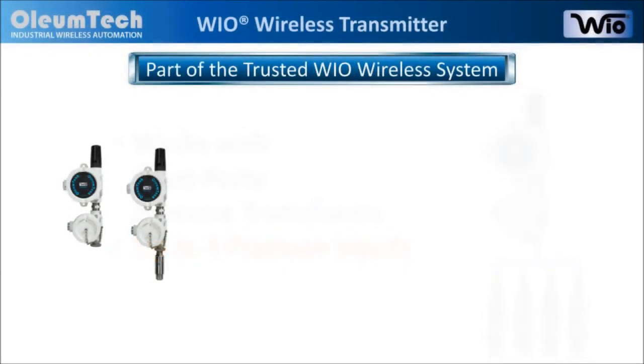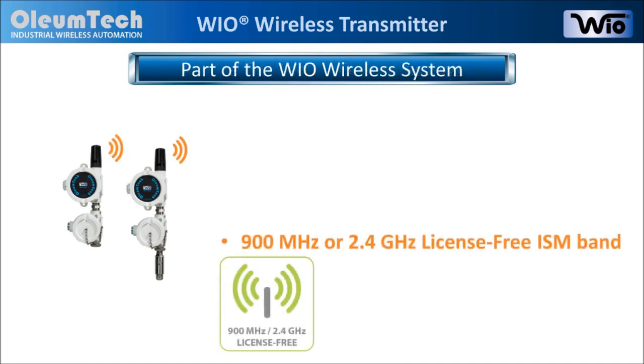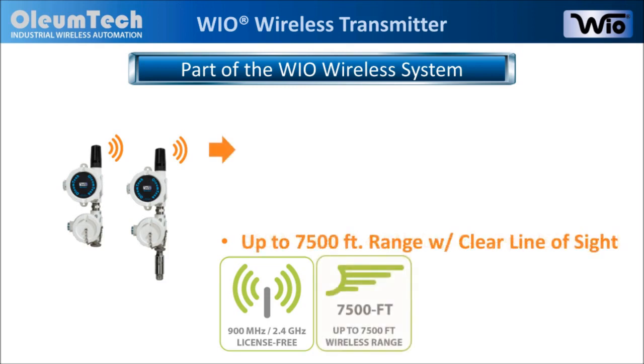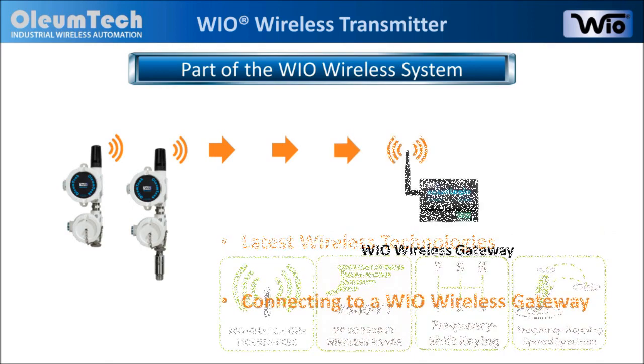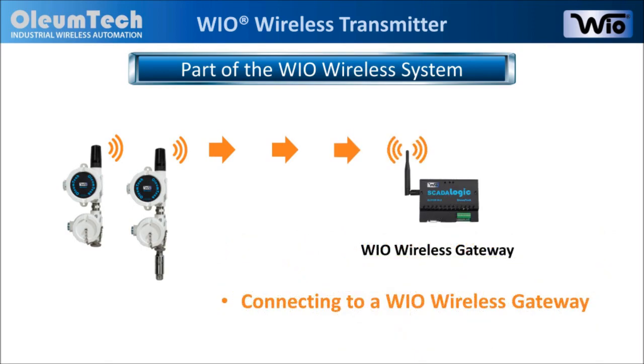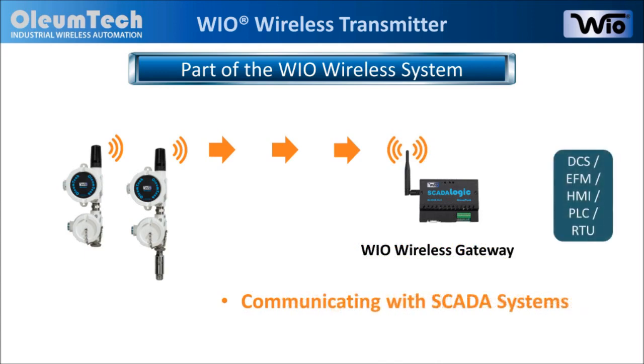Both the analog and pressure transmitters are part of a field-proven Wyo wireless system. Wireless connectivity is enabled using 900 MHz or 2.4 GHz license-free ISM band. It has a range of up to 7,500 feet and utilizes the latest wireless technologies to connect to a Wyo wireless gateway that allows seamless communication with backbone SCADA systems via Modbus.